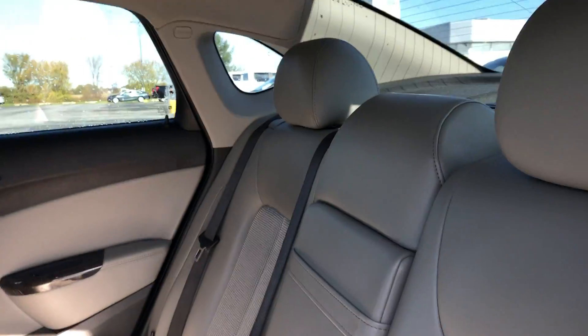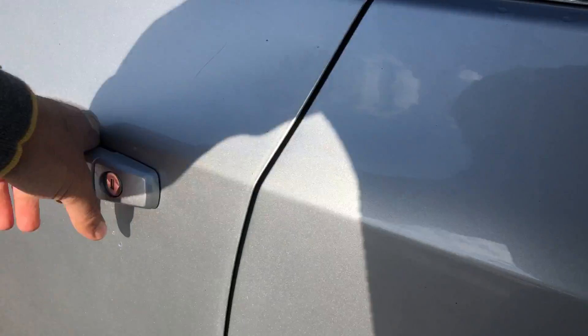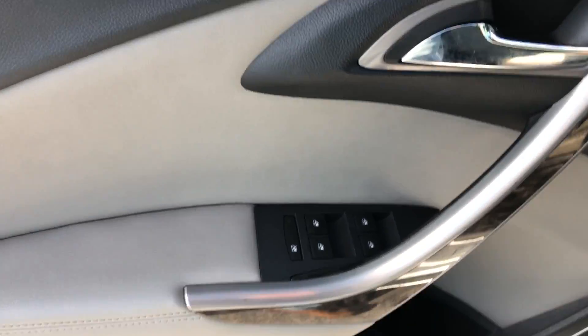Nice grey slash cotton grey leather interior all the way around. On the driver door itself, we've got power windows, power locks, and power mirrors.